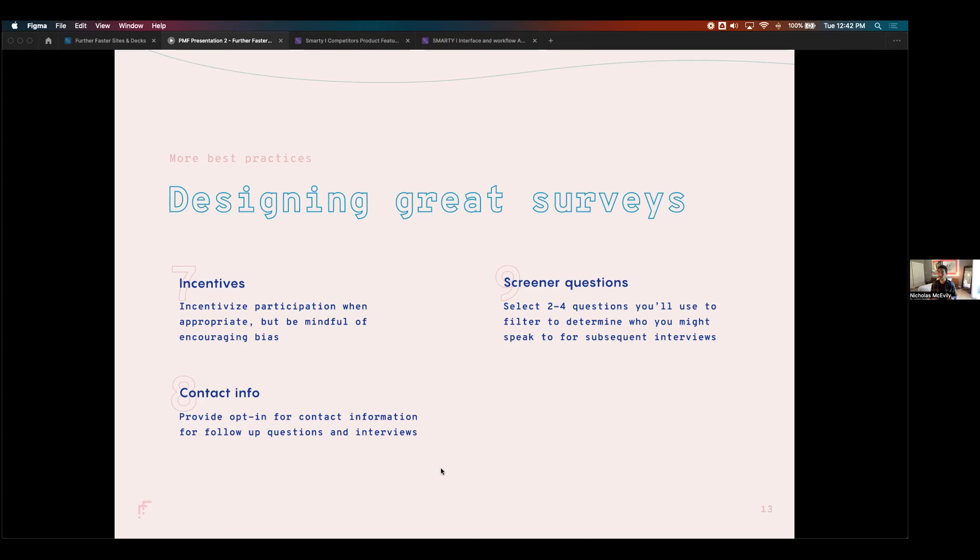Always try to get some contact info, but don't make it required — just ask for it. To make sure you're asking the right people the right questions, include a screener questionnaire or qualifying questions somewhere in the survey. For example, if I'm talking to facility managers, one screener question is simply 'are you a facility manager?' — if they say no, they're removed from the data set.